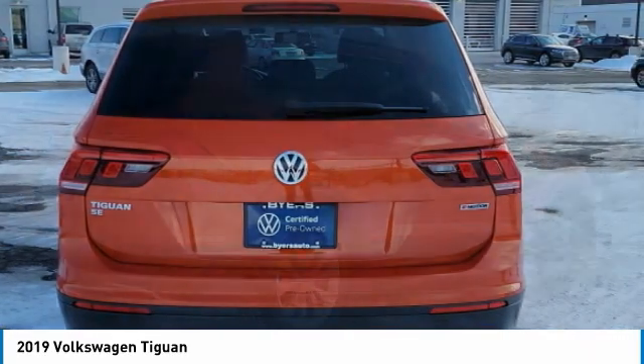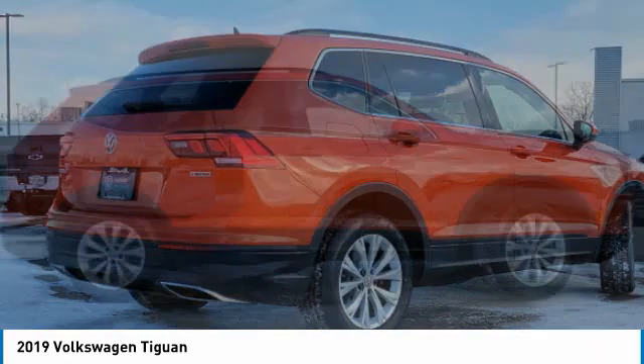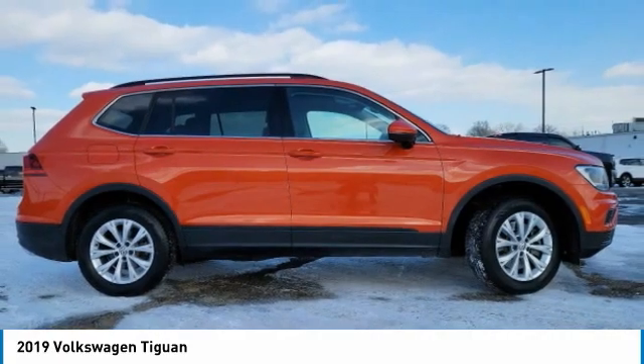heated mirrors, all-wheel drive, aluminum wheels, rear spoiler, brake assist, daytime running lights,